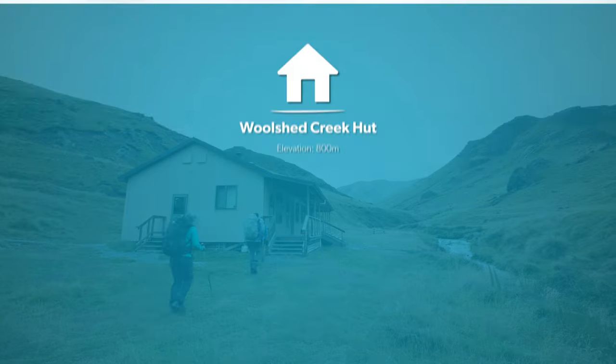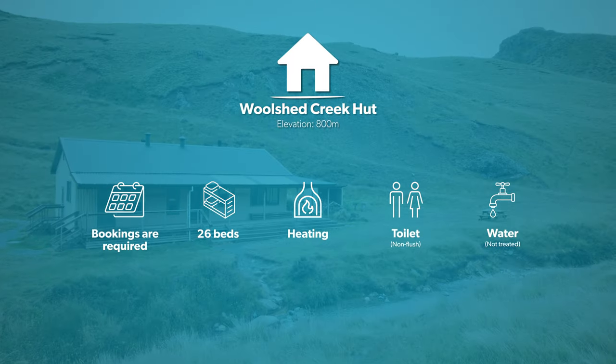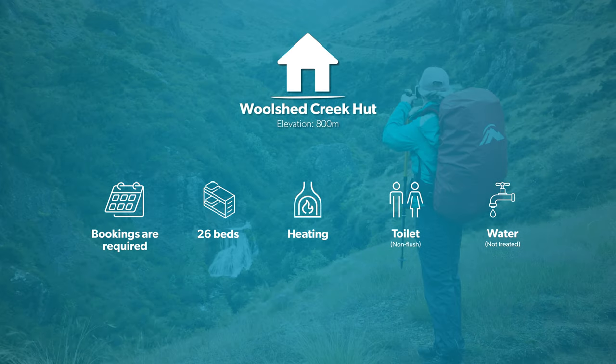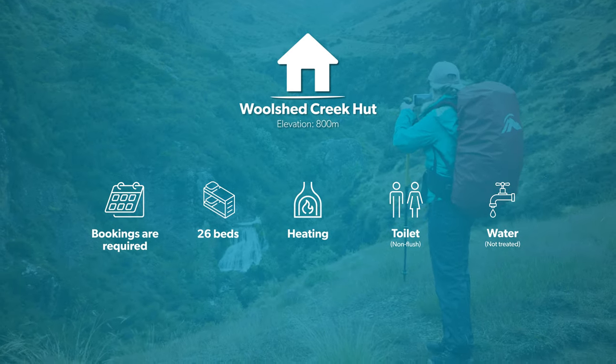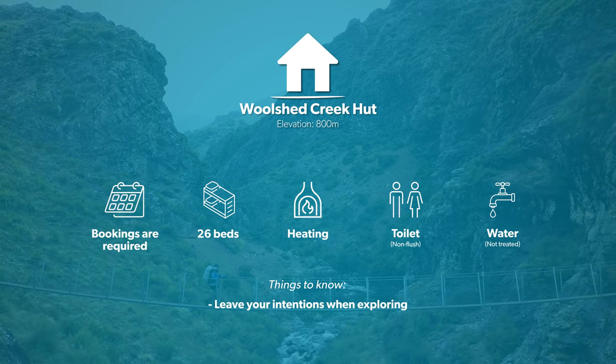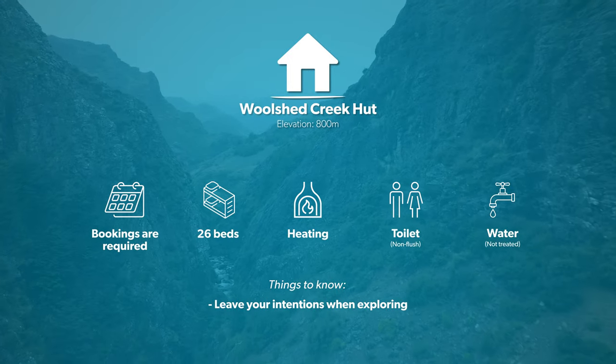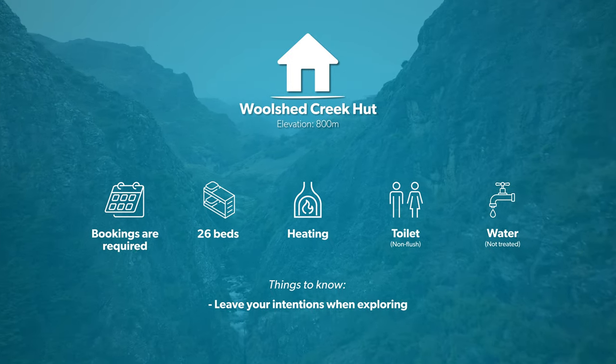Wilshed Creek Hut must be booked in advance, but there is plenty of space to camp around the hut. There are lots of opportunities to explore the area, with waterfalls, swimming holes and nice vistas close by. Just make sure you let someone know where you're headed or write in the hut book before heading out. There's often a warden present, so check in with them for advice or information.